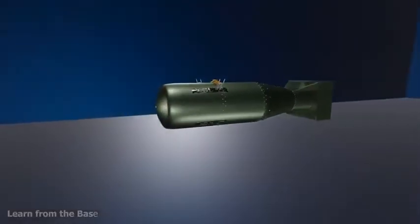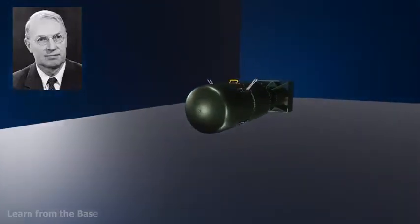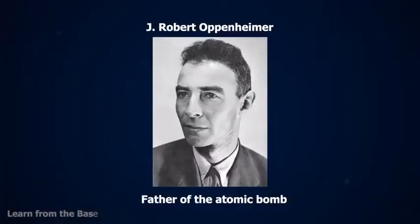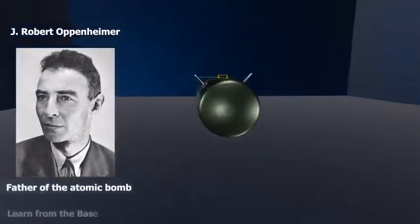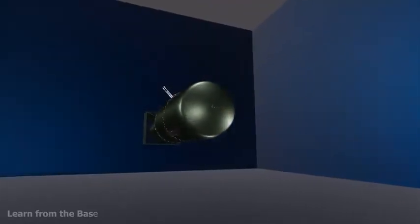Little Boy was developed by Lieutenant Commander Francis Birch's group at the Manhattan Project's Los Alamos Laboratory. During the Manhattan Project, Oppenheimer was the director of the Los Alamos Laboratory and was responsible for the research and design of Little Boy. He is often known as the father of the atomic bomb. The project lasted about four years and cost nearly 2 billion US dollars.